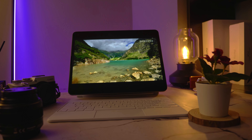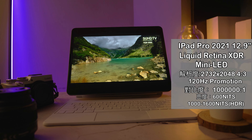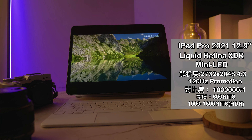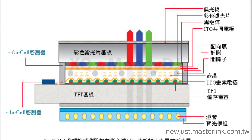螢幕是今代最大的賣點，花多一點時間說。今代的12.9吋iPad Pro螢幕是Liquid Retina XDR Mini LED螢幕，解像度2732×2048，264ppi，比例4比3，支援120Hz ProMotion，對比100萬比1，HDR峰值亮度1600 Nits。